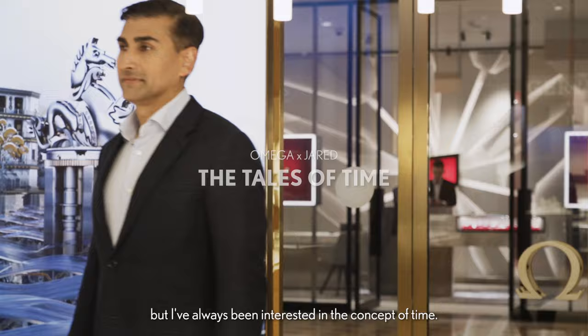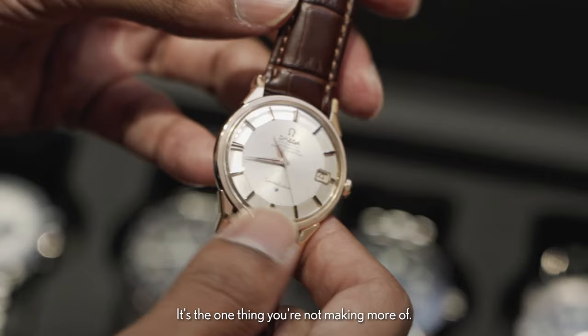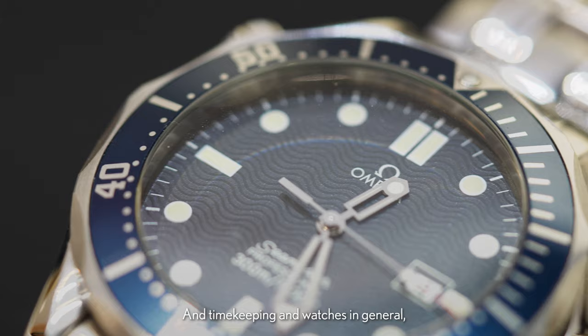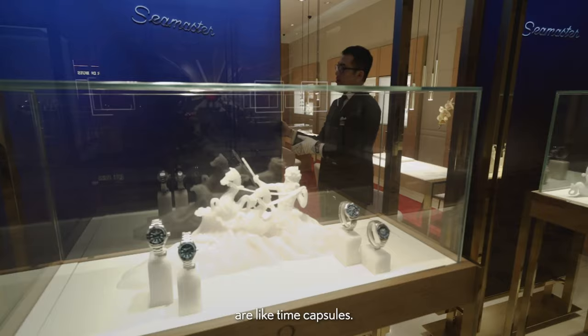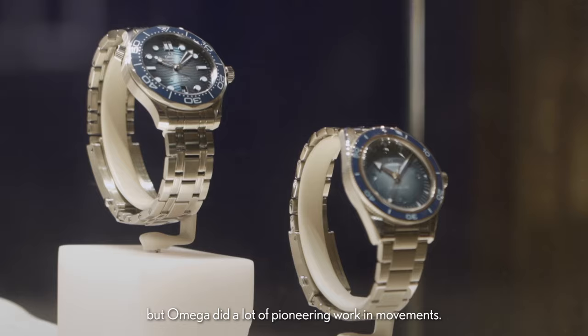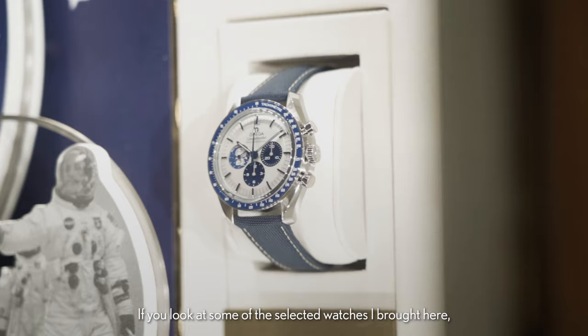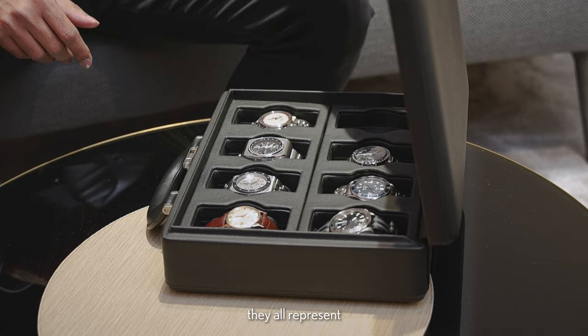This might sound very abstract, but I've always been interested in the concept of time. It's the one thing you're not making more of. And timekeeping and watches in general are like time capsules. Most people don't know this, but Omega did a lot of pioneering work in movements. If you look at some of the selected watches I brought here, they all represent a certain phase in history.